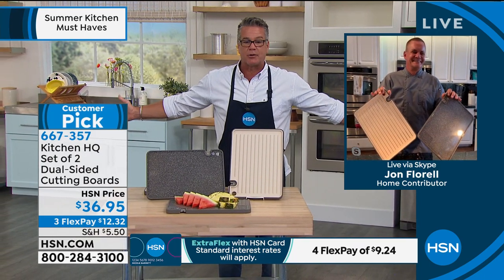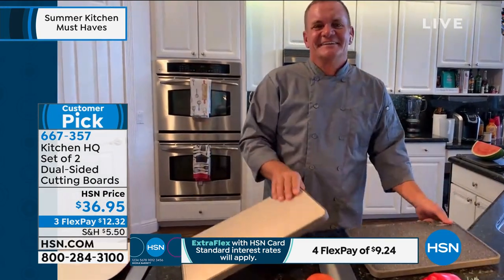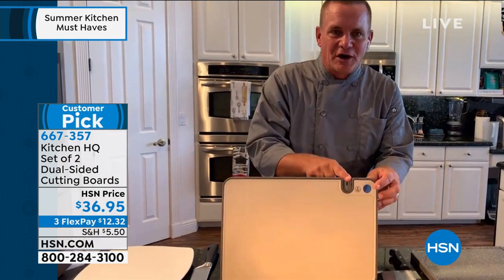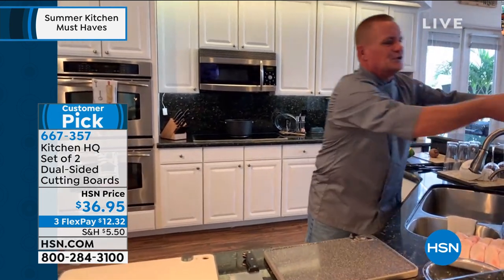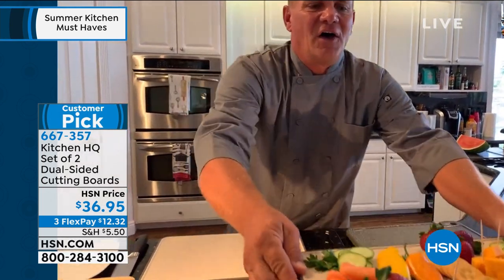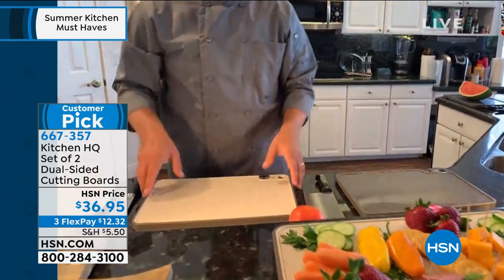John Florell is standing by. He's going to take you on a tour of everything that this does. For $36.95, you will probably never buy another cutting board. It won't warp or rot or anything. John Florell, welcome to the show. — Hey Guy, how are you this morning? — Good buddy, what a cutting board. — Yeah, you went through almost everything. It's five-in-one. So it's a cutting board, it's a grater, it's a knife sharpener, it's a drain board, and it's so beautiful you can even use it as a serving tray. So it's all five in one.